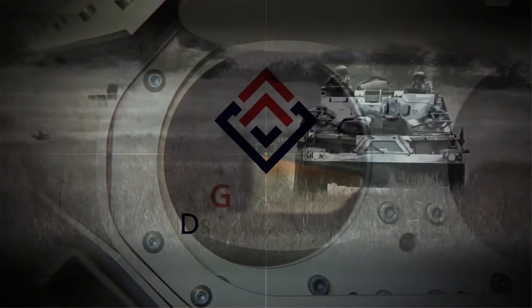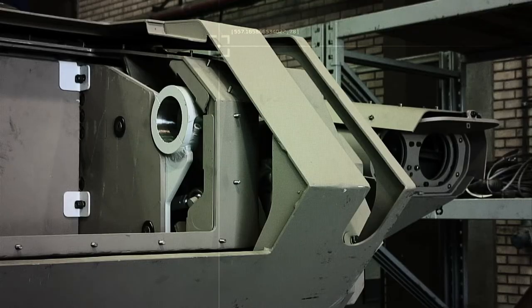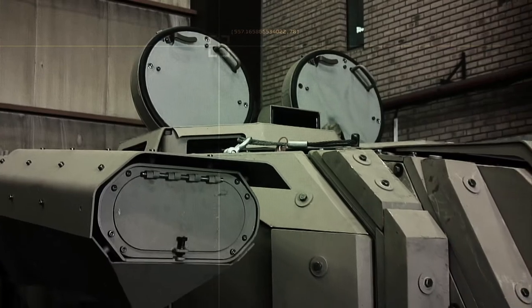Armour Development conducts continuous research and development to advance armour protection technologies in a cost-effective manner. Their services include analysis of customer protection needs, development of armour, vehicle hull and structural ballistic design, as well as specification of bonding or welding.